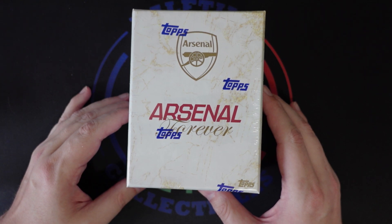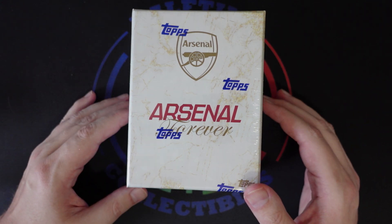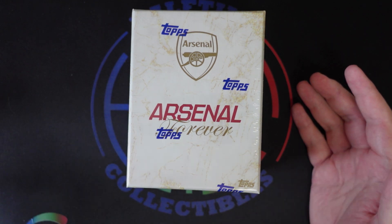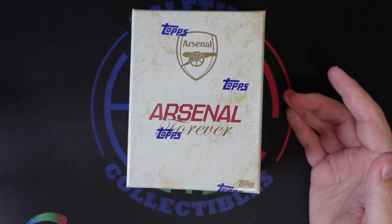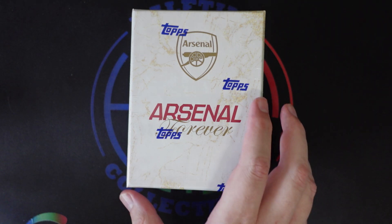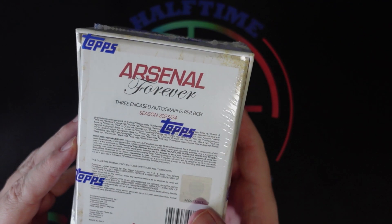They're currently going on the secondary market for somewhere between 275 and 300, so the price has maintained about the same. They are sold out on the Topps website so you pretty much have to get them on the secondary market at this point. This is basically a small box with autographs and relics — you're supposed to get three encased autographs per box.